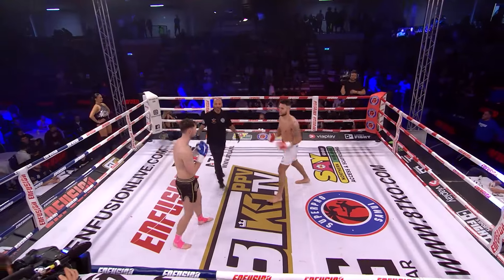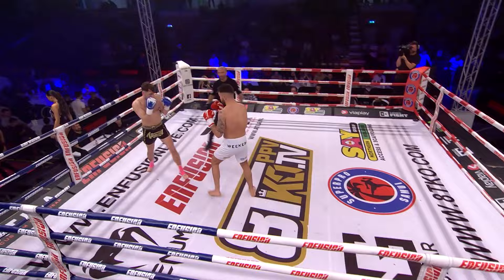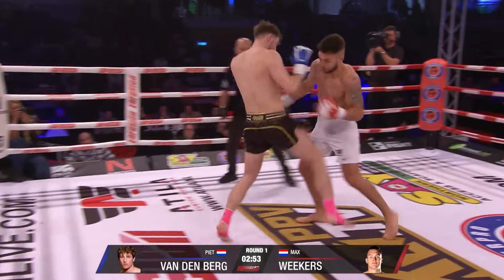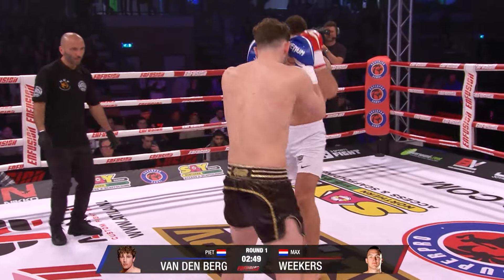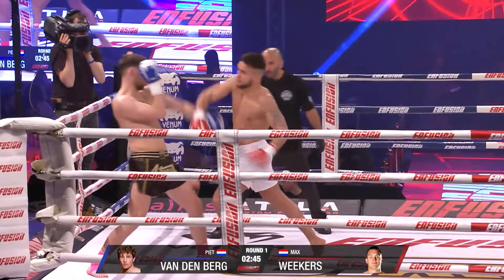Then, fight! Now the side low kick from Vikas to start. Knee, body shot back. He was looking very intense, wasn't he? Good combo. Sharp hands.